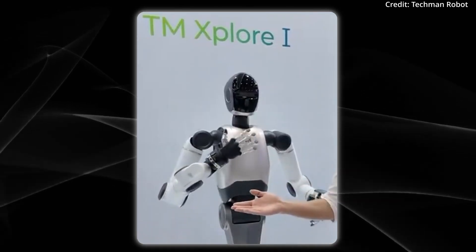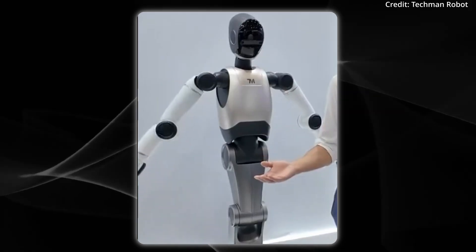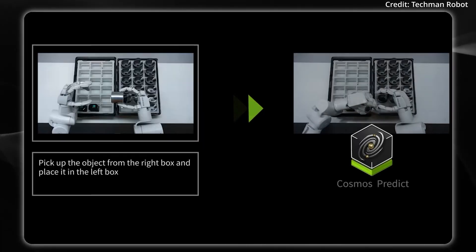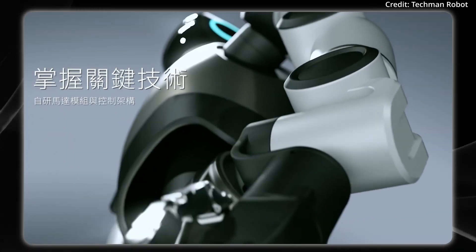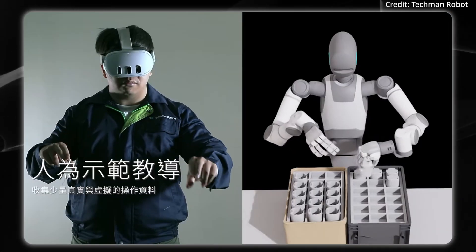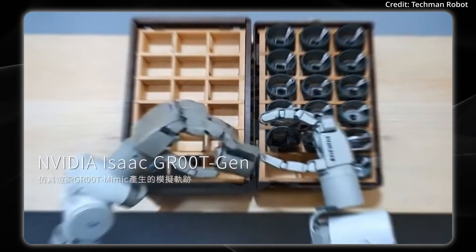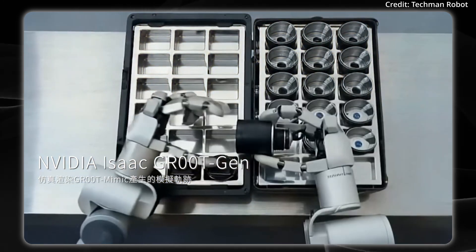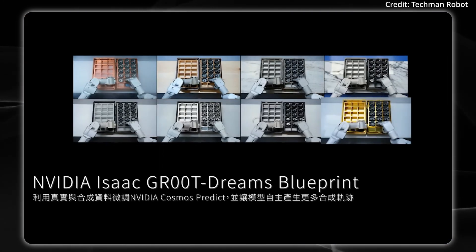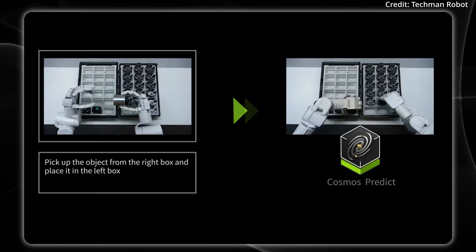For grasping, TM Explore 1 uses Techman Robot's in-house developed motor modules, plus a sophisticated control architecture for reliable performance in sorting and assembly. Additionally, thanks to the TM Vision language action model, the robot is trained using both teleoperation and simulation data generated on NVIDIA's ISAC platform. By leveraging tools like NVIDIA's ISAC Groot Mimic and Groot Gen, the robot can generate large-scale training trajectories, allowing it to better interpret natural language prompts.